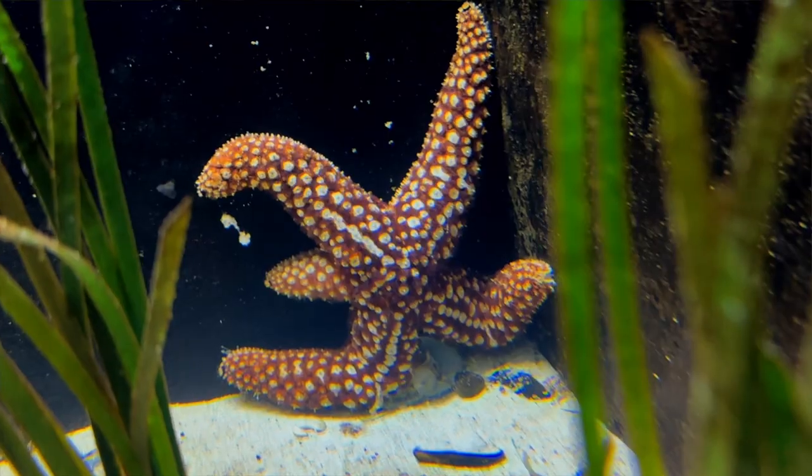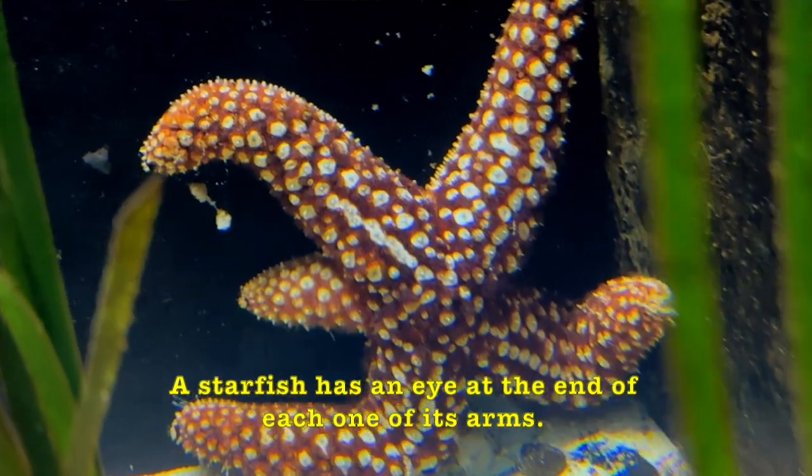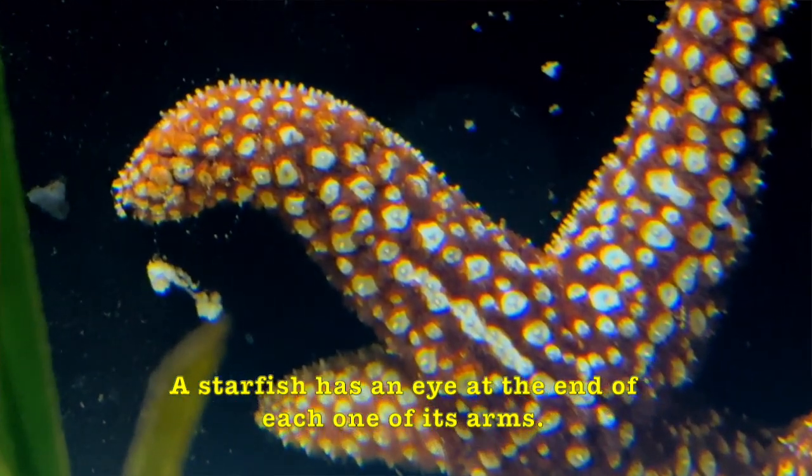Boys and girls, look at this starfish — it looks like it's sitting up, like sitting in a chair. And did you know, boys and girls, a starfish has an eye at the end of each one of its arms.